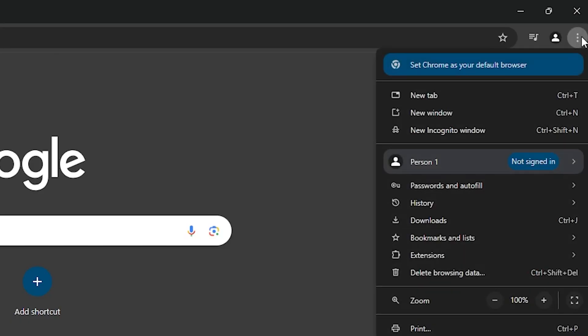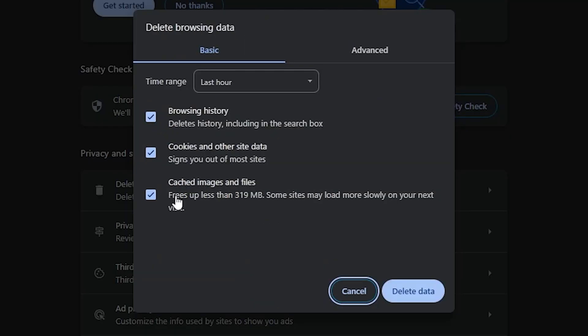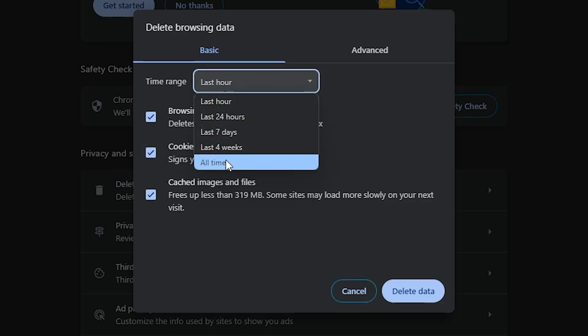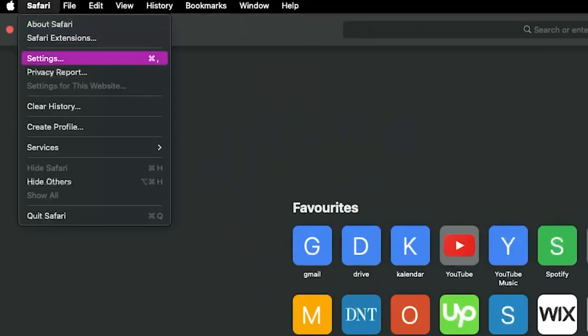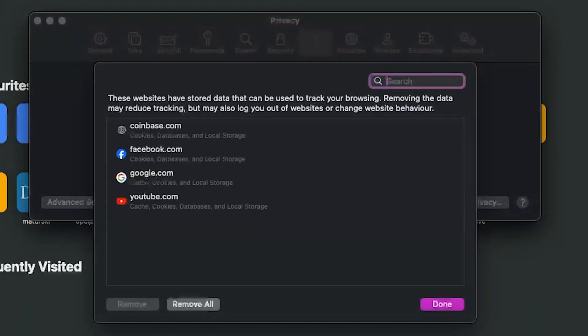Here's how you can clear cookies from your browser. To clear cookies in Chrome, select the three dots in the upper right corner and select Settings. Under Privacy and Security, choose Delete Browsing Data. Select Cookies and Other Site Data, pick the time range you want, and then click Delete Data. For Safari, go to the Safari menu and select Preferences. Under Privacy, click Manage Website Data. You can either Remove All to clear all cookies, or select specific sites and then click Remove.